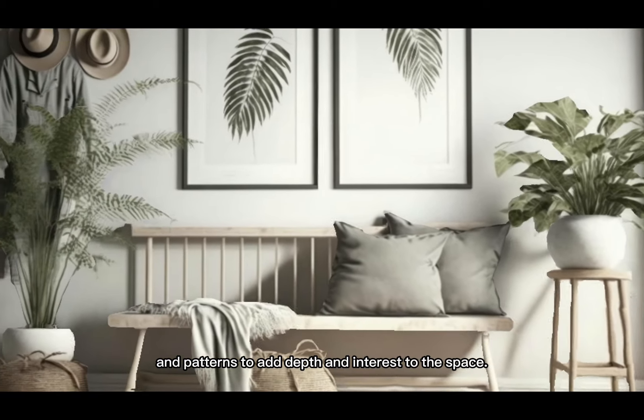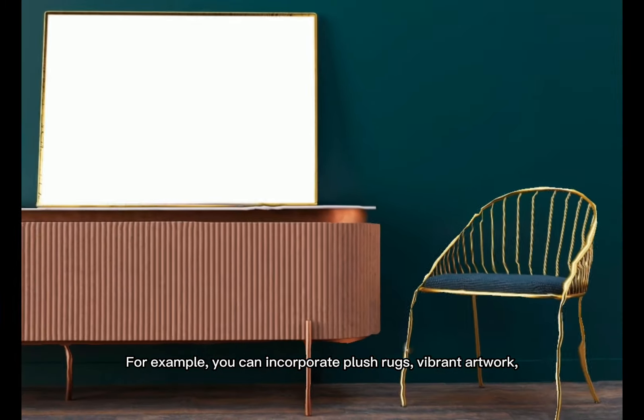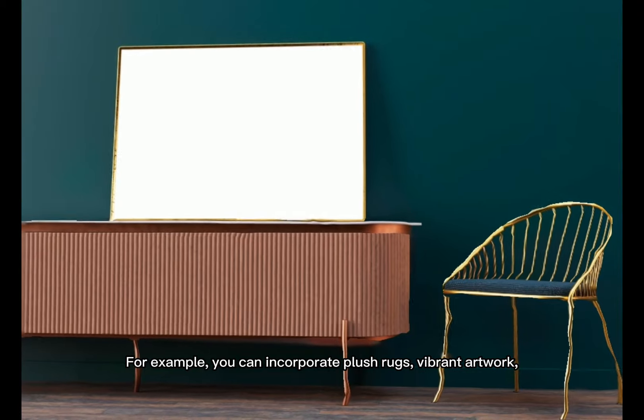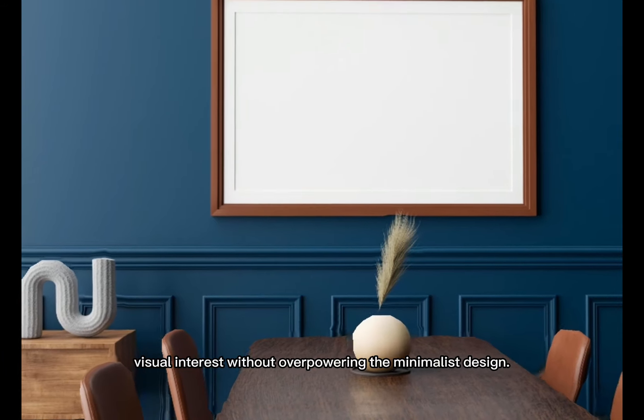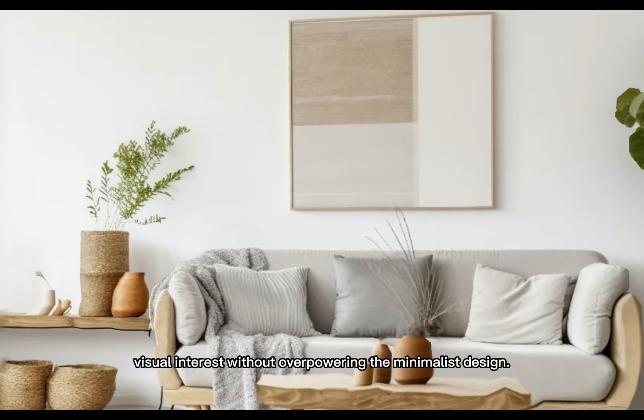The key to neutral home decor is to use textures and patterns to add depth and interest to the space. For example, you can incorporate plush rugs, vibrant artwork, and unique accent pieces to create visual interest without overpowering the minimalist design.